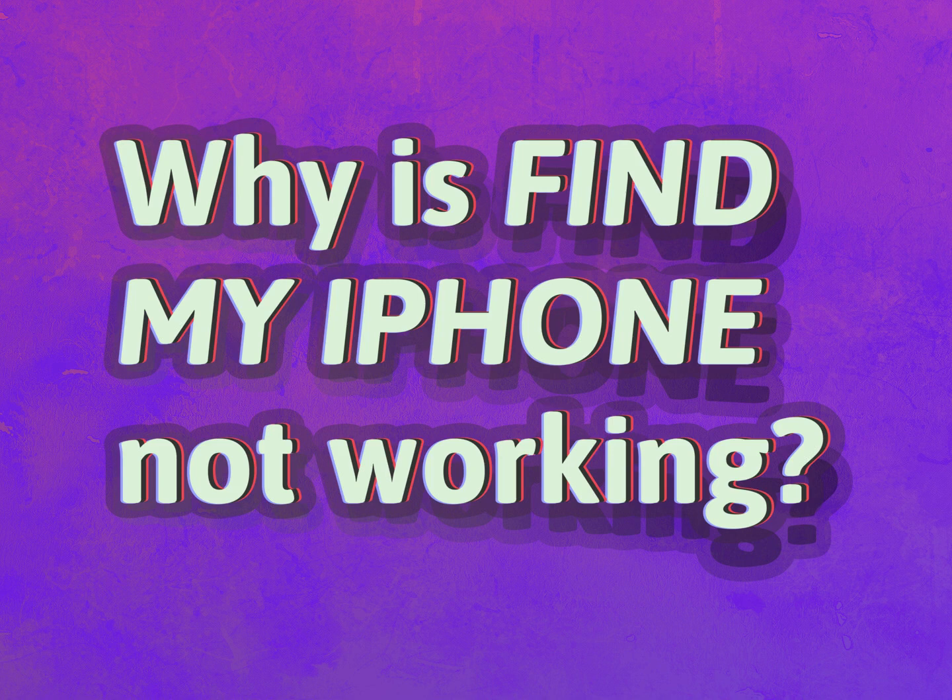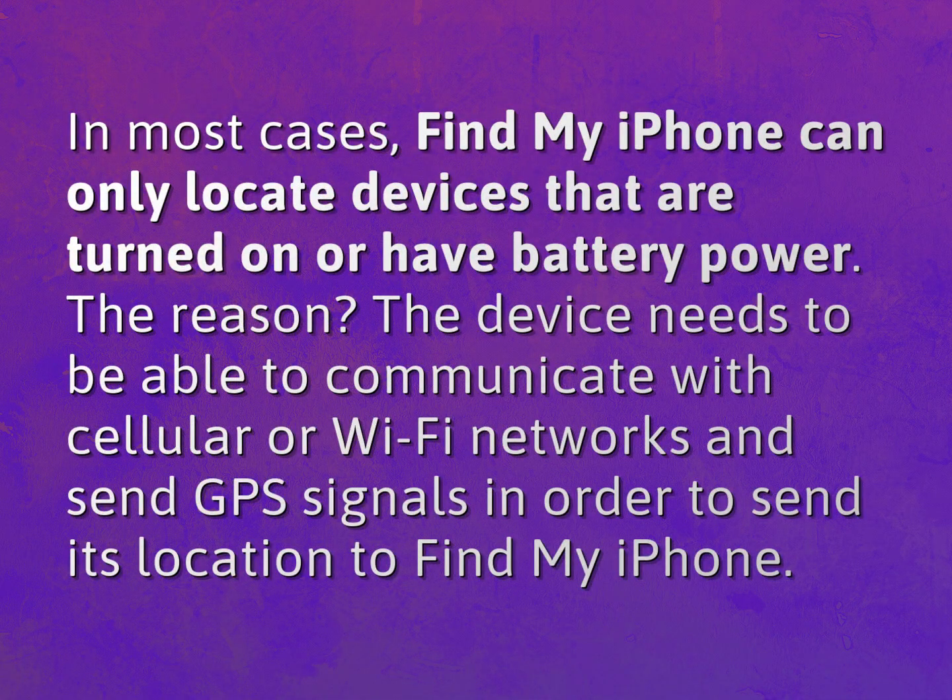Why is Find My iPhone not working? In most cases, Find My iPhone can only locate devices that are turned on or have battery power. The device needs to be able to communicate with cellular or Wi-Fi networks and send GPS signals in order to send its location to Find My iPhone.